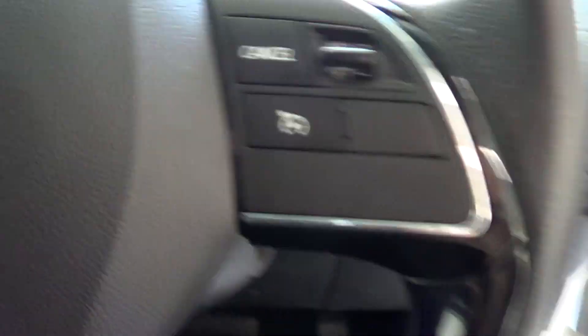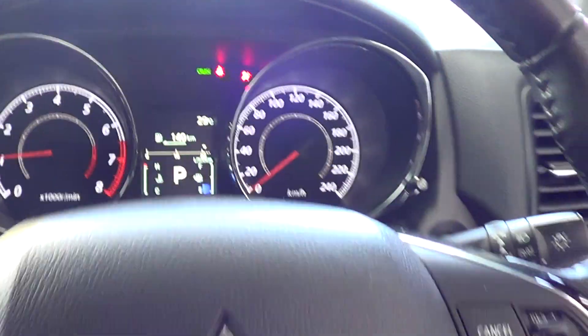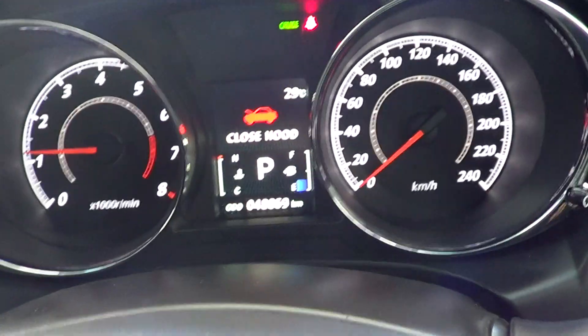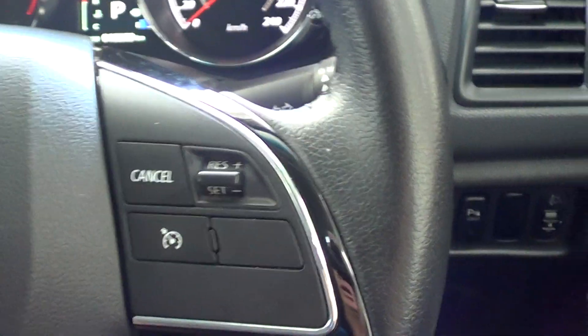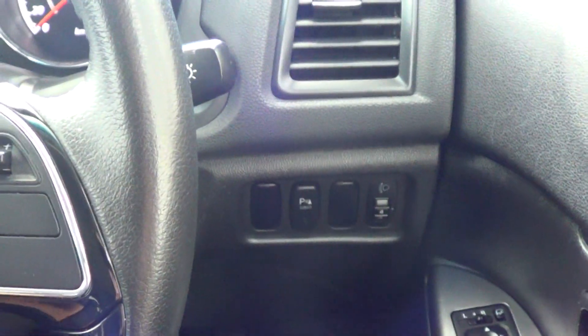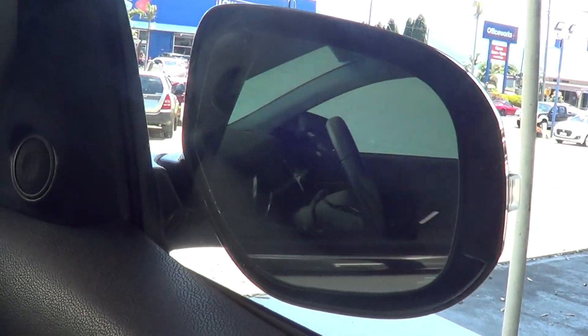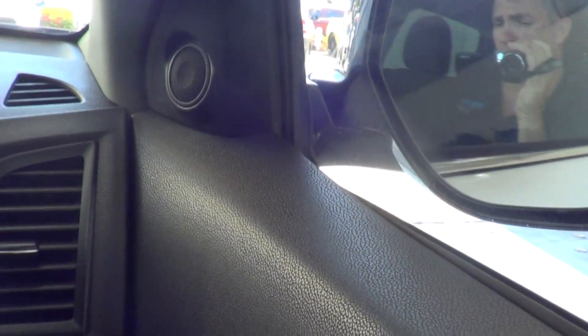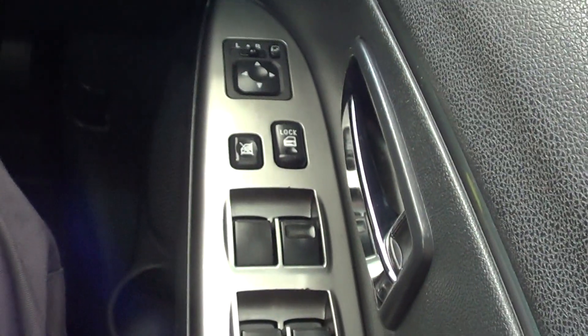I'll just jump in and start it up for you. It does have a genuine 48,869 kilometres. Got all your cruise control, Bluetooth, USB, auxiliary. Just here is your button so you can fold your mirrors in — you can tuck them in, and when you lock your car they actually fold in. Got all your window switches, all your mirror controls, everything like that. Got your parking sensors — you can turn them off.